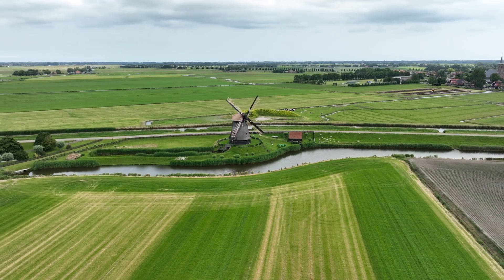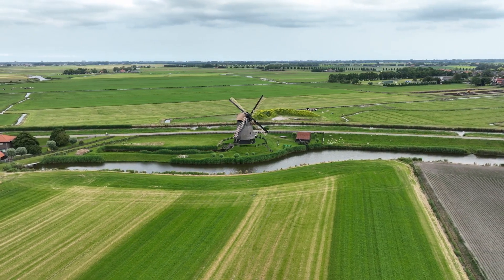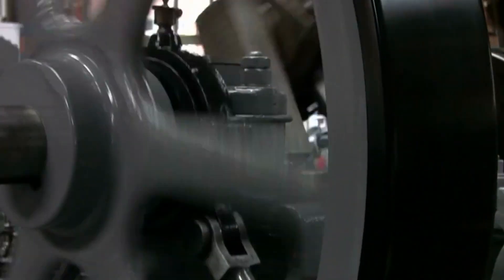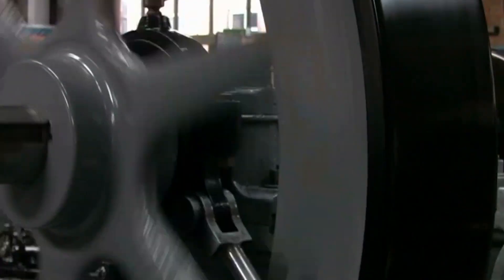Nestled in the heart of the Netherlands, there exists a testament to human ingenuity and engineering prowess. This is the IR. D.F. Wudegemal, the world's largest steam pumping station, still operational today.